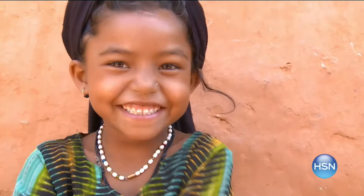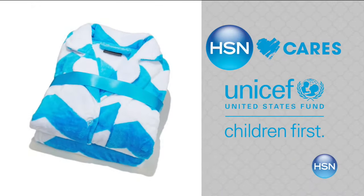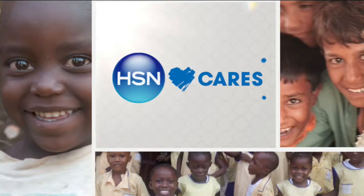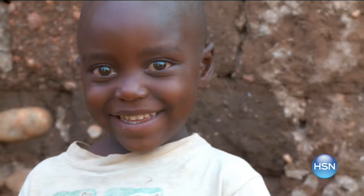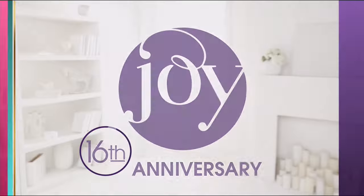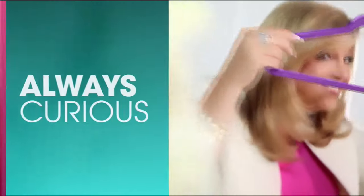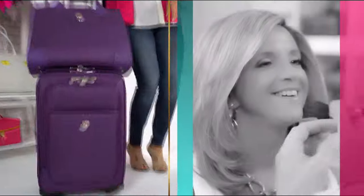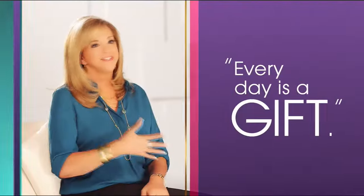HSN Cares is dedicated to empowering women and helping families in need. Our partnership with the US Fund for UNICEF helps build a better future for children. When you purchase an item from our HSN Cares UNICEF collection, we donate $5 to UNICEF — enough to feed a child for more than three days. Search HSN Cares at HSN.com to shop the collection or make a donation.